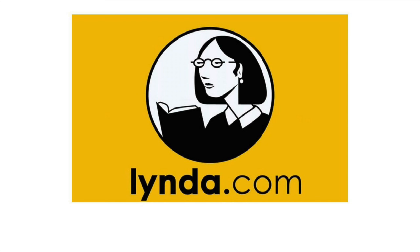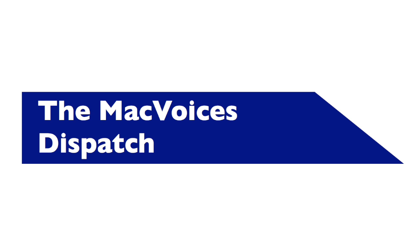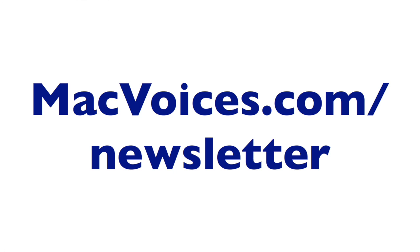This edition of Mac Voices is sponsored by Lynda.com, the unparalleled online video training library. For a free 10-day unlimited trial, visit lynda.com/macvoices. Also sponsored by the Mac Voices Dispatch, our weekly newsletter for Mac Voices viewers and listeners. Get the inside scoop on all the Mac Voices news by visiting macvoices.com/newsletter to subscribe.